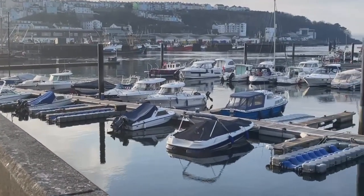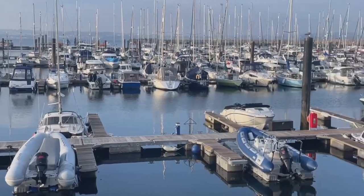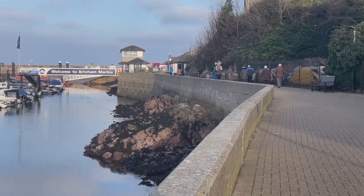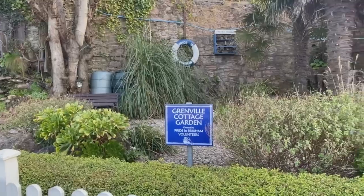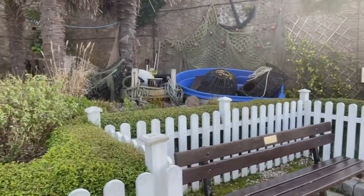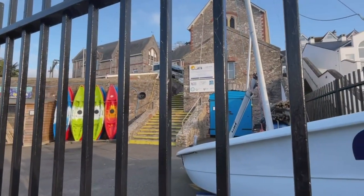It's typical — I waited all day for the sunshine and now the sun's out it's in the wrong direction, so I'm going to keep looking back. There's a beautiful garden here called the Grenville Cottage Garden, created by Pride in Brixham volunteers. And just here we have Grenville House outdoor education centre.